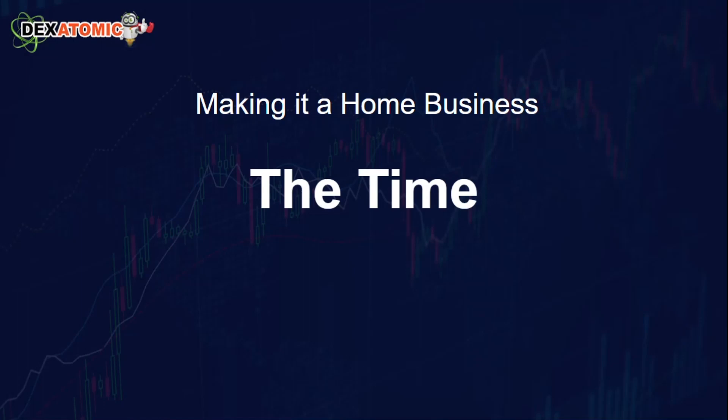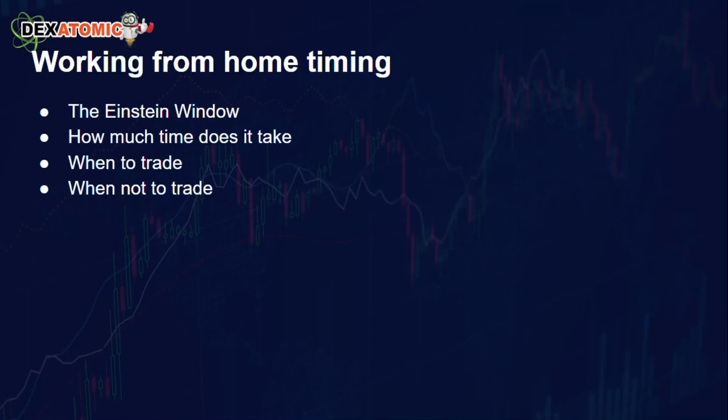We're going to talk about the time it takes to be able to do this. In this particular series, we're going to talk about your Einstein window, how much time it takes to do the actual physical trades, when to trade, and of course, when not to trade.